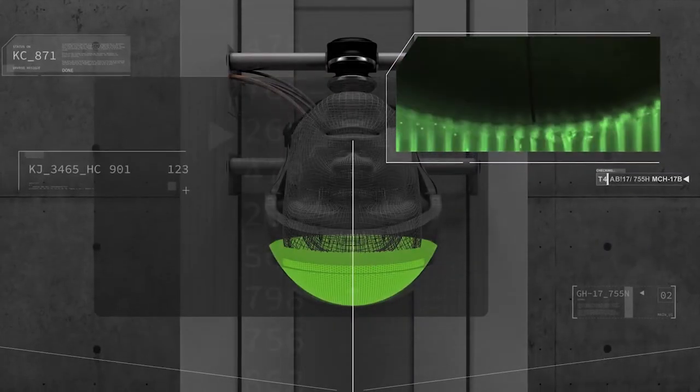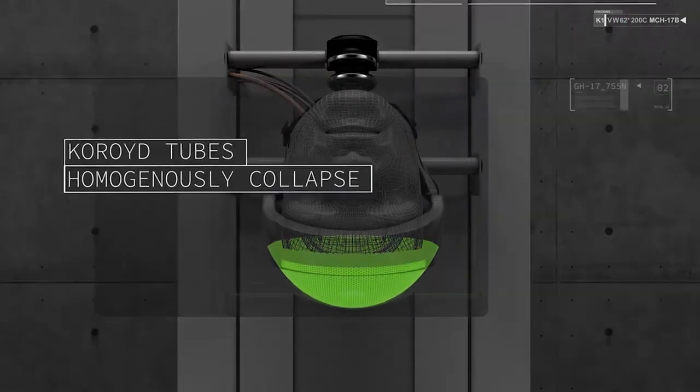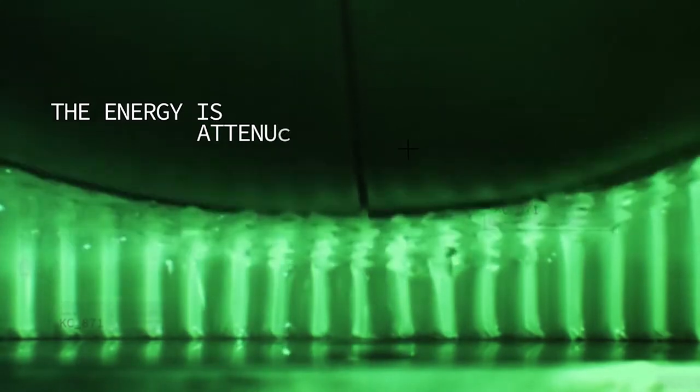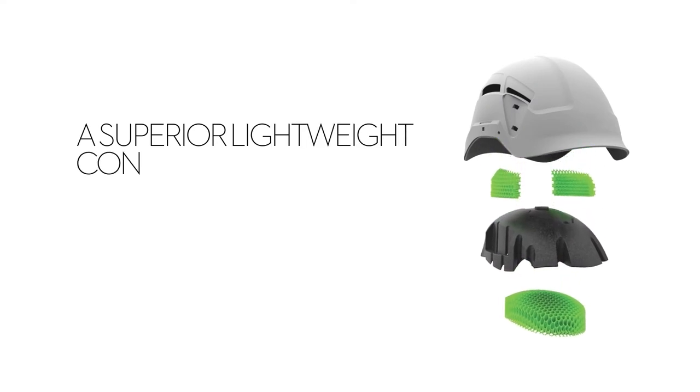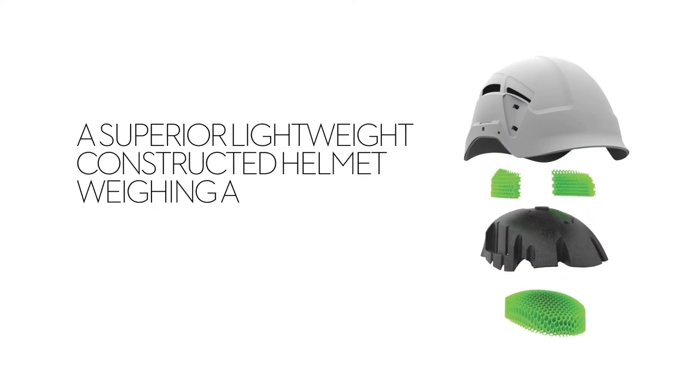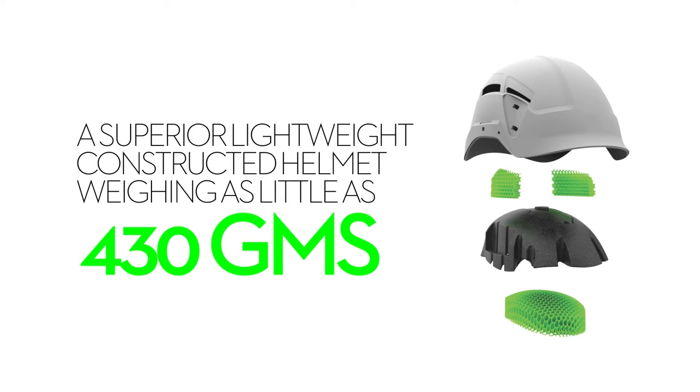During an impact, the Coroid tubes homogeneously collapse, and as the material is crumpling, the energy is being attenuated. The result is a superior lightweight constructed helmet weighing as little as 430 grams, with a highly durable APS thermo material vented exterior shell.